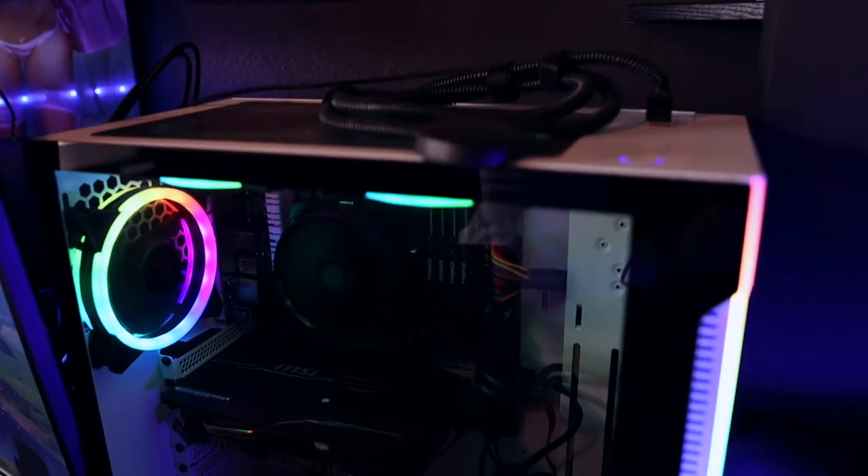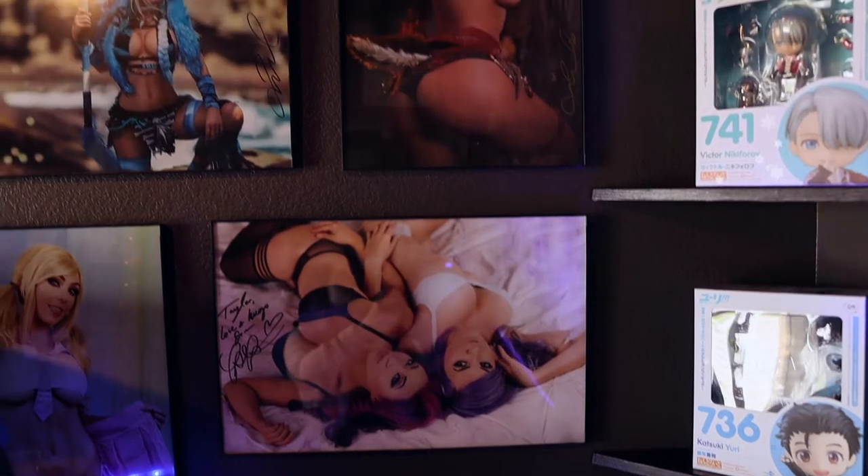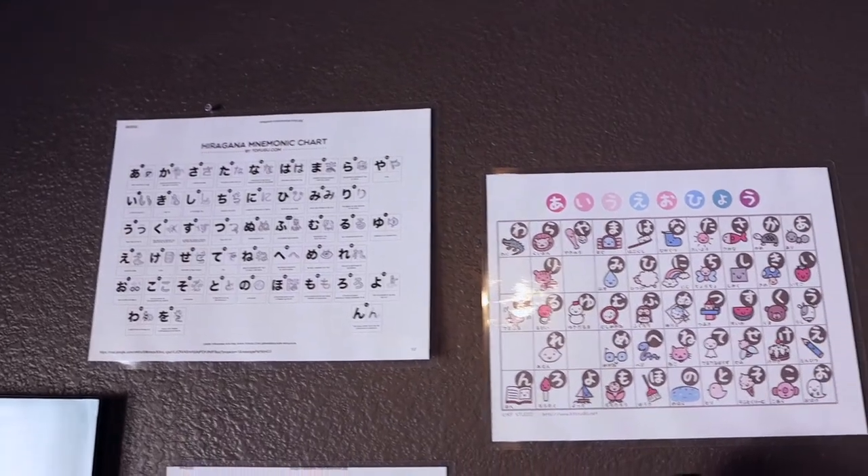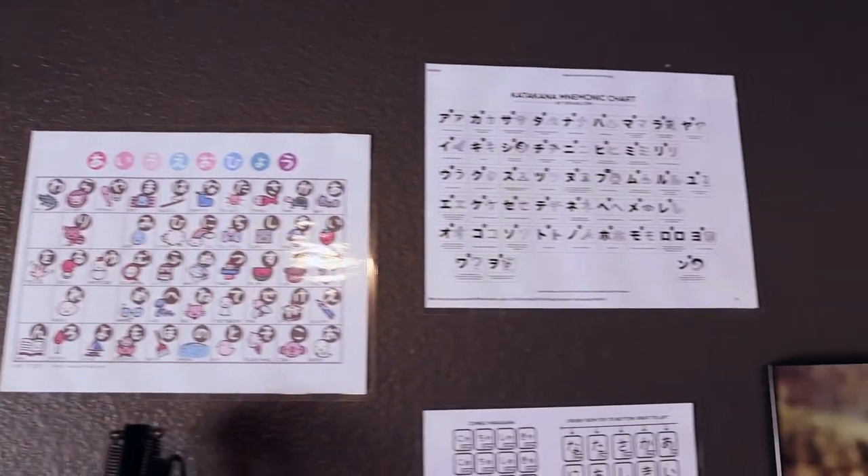A magic witchcraft computing box — I decided to go pre-built this time as it was a pretty good deal. For those who don't know, I'm a Jessica Negri stan. Welcome to my shrine. And some laminated hiragana and katakana learning charts — aren't these adorable?